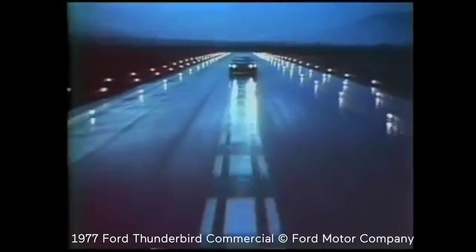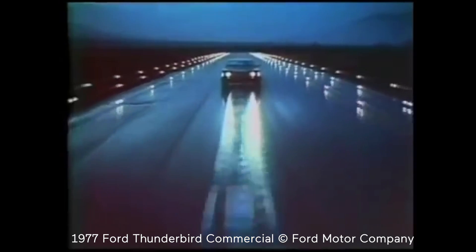Welcome to the Silent D Motor Show. I'm your host Silent D. Today we're going to take a look at the 7th generation Ford Thunderbird.